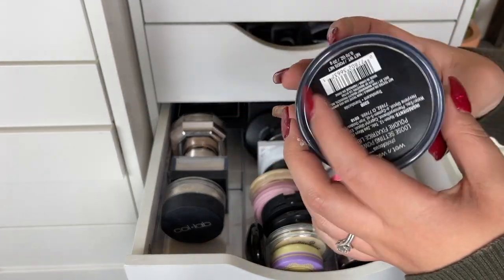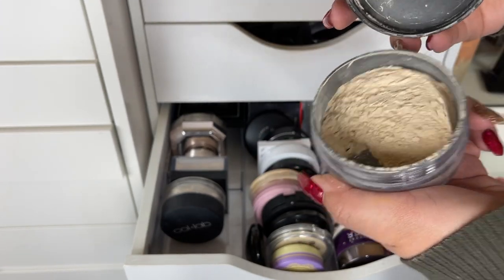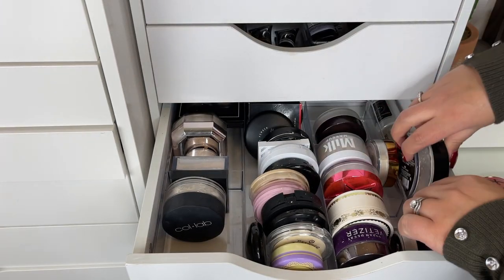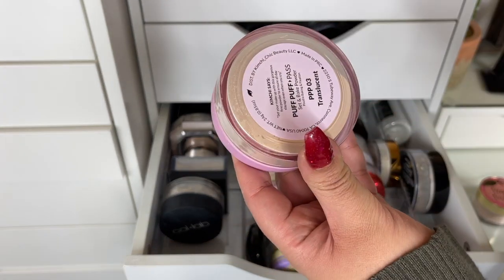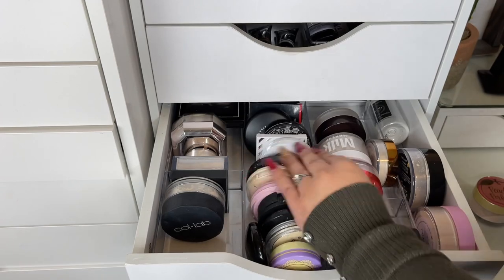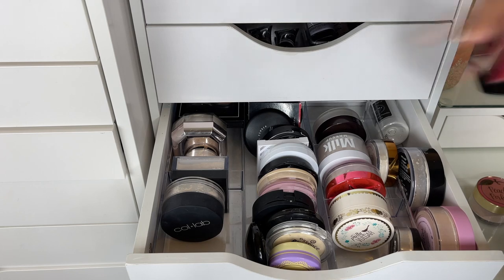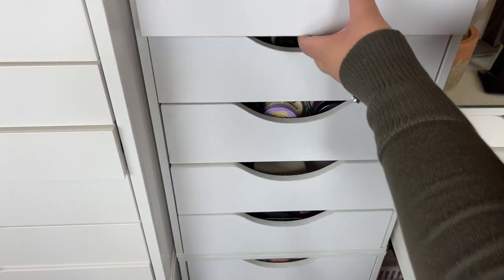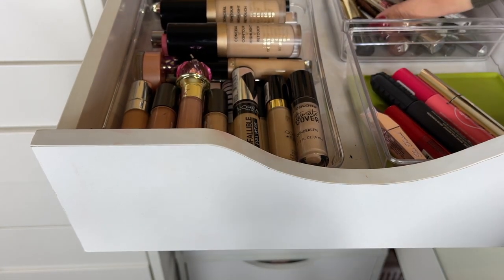This one is really nice — the Wet and Wild Photo Focus Translucent Powder. It sets the skin nicely and makes my skin look pretty. I'm gonna keep that. This one's definitely staying — the Kimchi Puff of Past Set and Bake Powder in Translucent is awesome. Definitely keeping that, and those are all my powders. Next we're going to do brows.